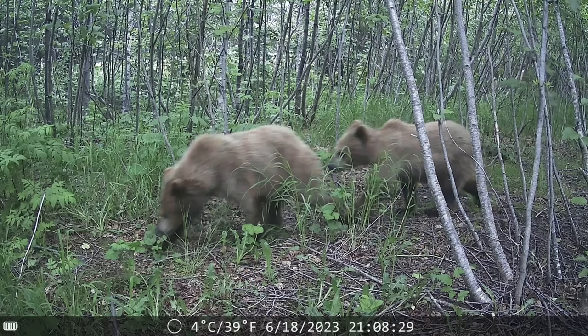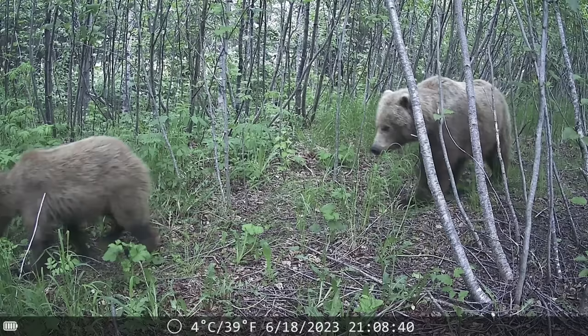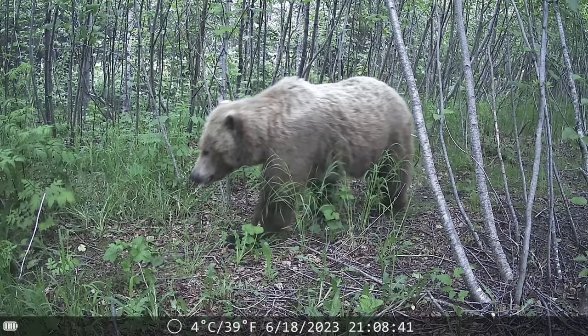Oh my gosh — brown bears! Two cubs. Where's mama? There's mama. She is a big bear. That is interesting. I knew it was possible we might see a brown bear, but this neighborhood is not known for having a brown bear, and yet there she is — big mama grizz and two cubs.